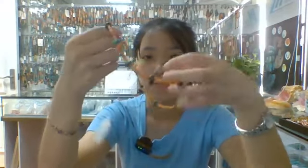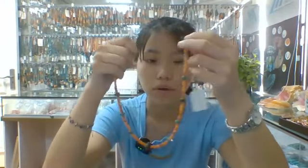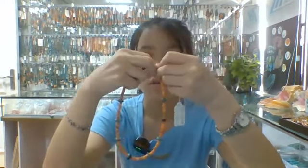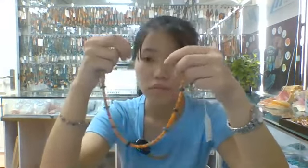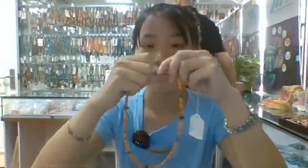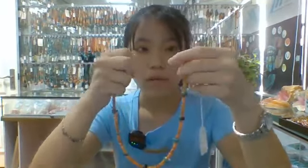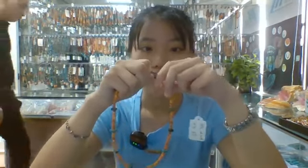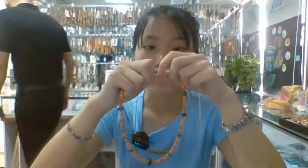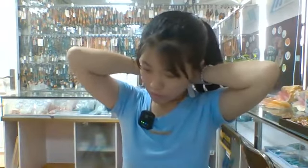You can connect with us for more information about this product. Welcome. Thank you for coming to our live broadcast. Now I will try this necklace to show you. If you like our product, you can feel free to comment in our live broadcast below.